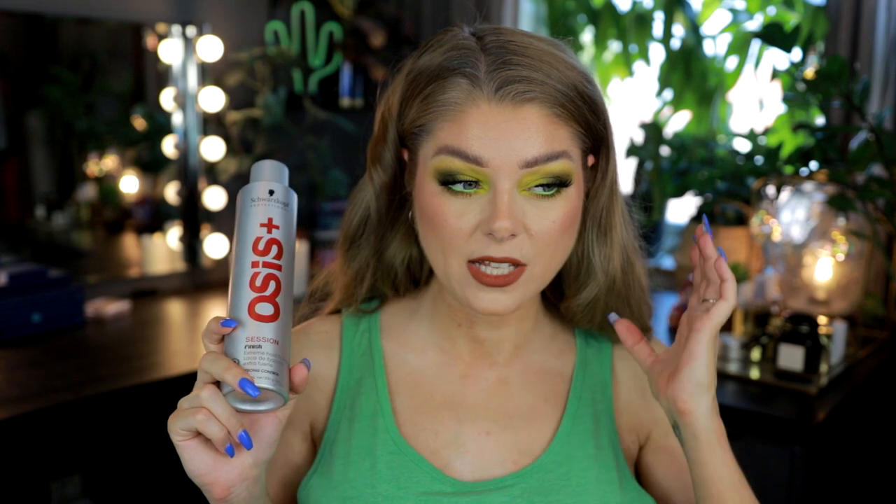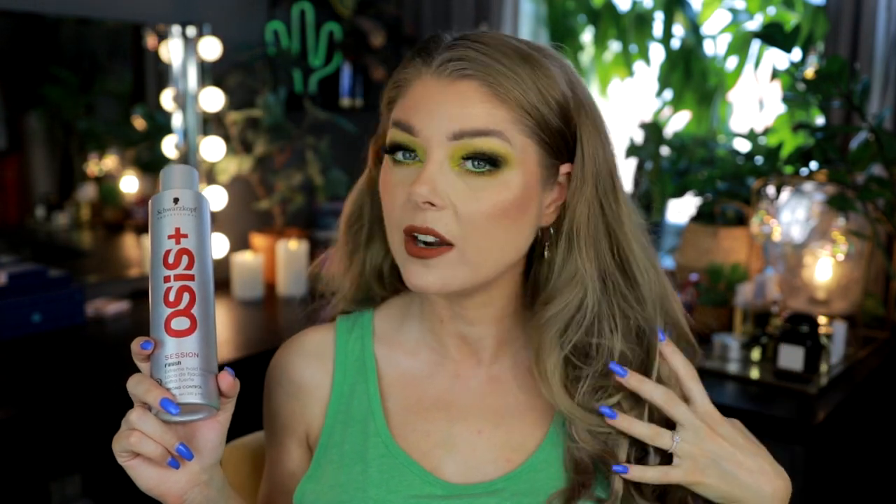This is the Schwarzkopf OSiS+ Extreme Hold Hairspray — all out. I use this to tease my hair and to set in my extensions — this is not all my real hair, I have clip-in extensions. A super-hold hairspray like this is really good when you're teasing your hair because it makes it easier to have a clip-in extension get held in place.